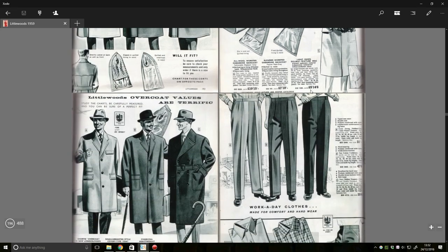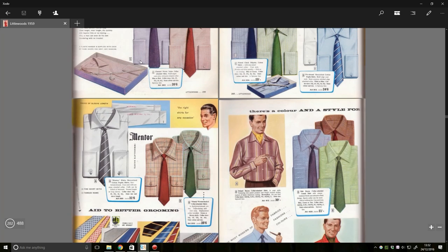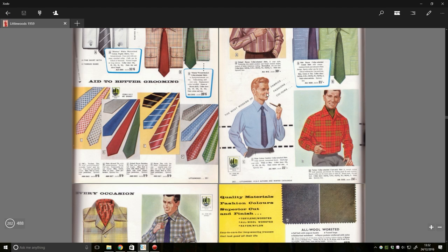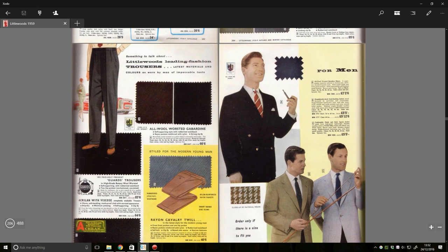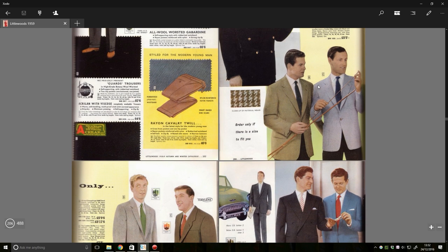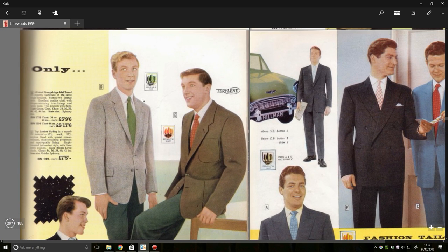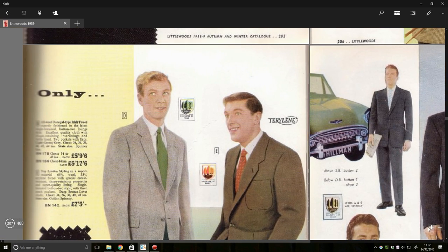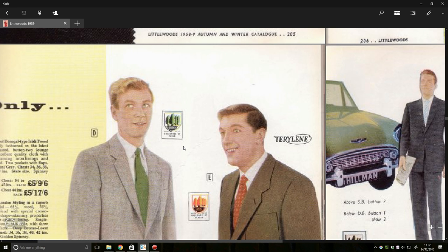We've got a plane in the background, some more detective-looking outfits. A do-it-yourself garment — what? They just send you the fabric and you make it yourself? Ties, a pipe. The most modern of fabrics, fashions, colours. Look at these people — he looks like he's straight out of the British Empire. What made the photographer think this was a representative photo of who wants to wear these items?